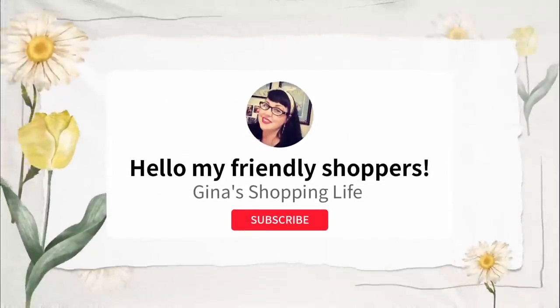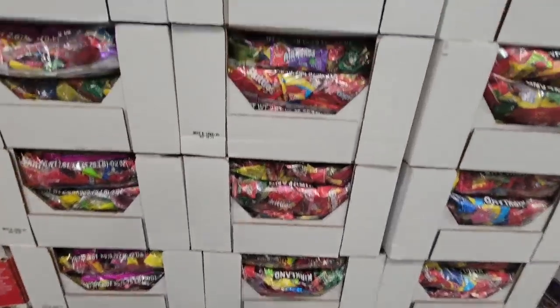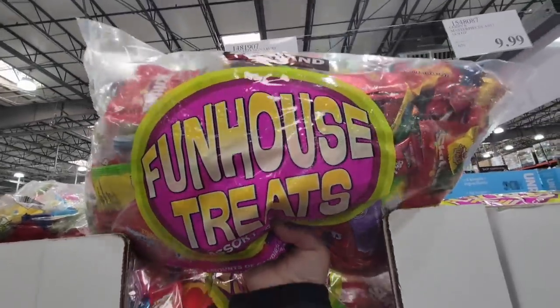Well, hello my friendly shoppers and welcome back. This is Gina. I hope your day is going well. So we're back at Costco, obviously. We're going to cover some of the current Kirkland Signature items. So let's get started.